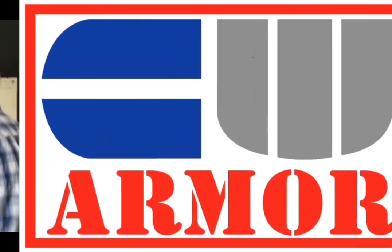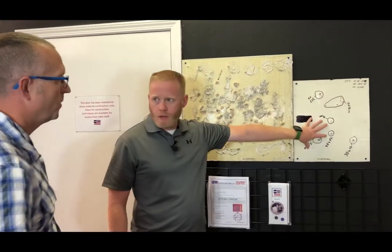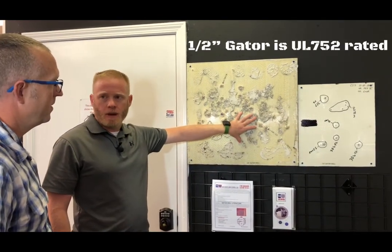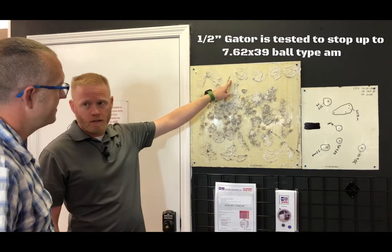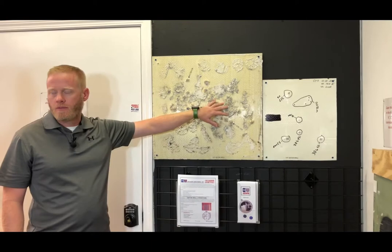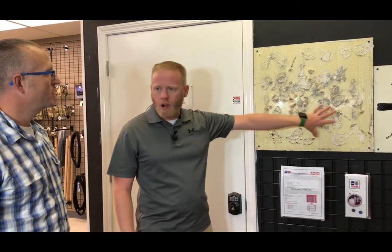Let's take a moment to show off the room and its features. Quarter-inch plate will stop the majority of handgun rounds — not hand cannons. Our half-inch plate is tested up to the 7.62x39. The exterior uses metal studs, which are far less likely to burn than wooden studs. With rock wool and Dynoglass on the interior, you're getting about a six-hour fire rating.